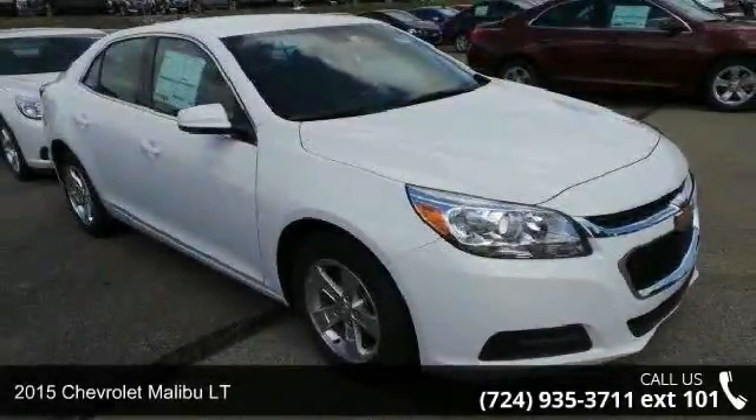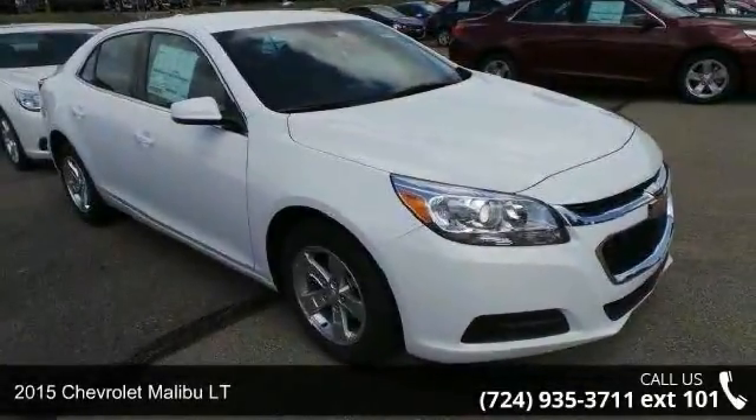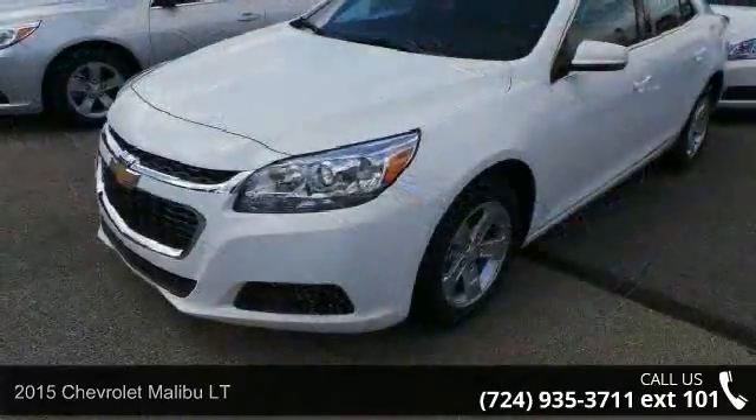Presenting the 2015 Chevrolet Malibu LT. If you are looking for an automobile with great features, look no further.